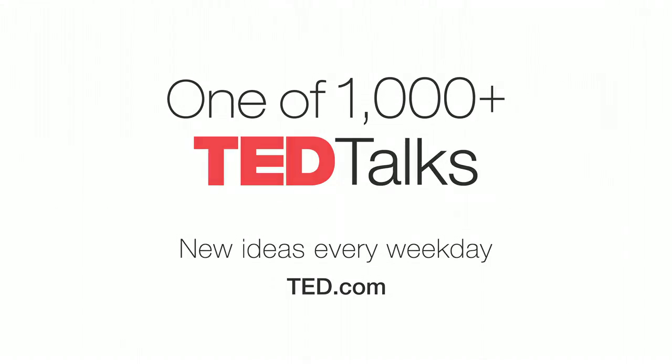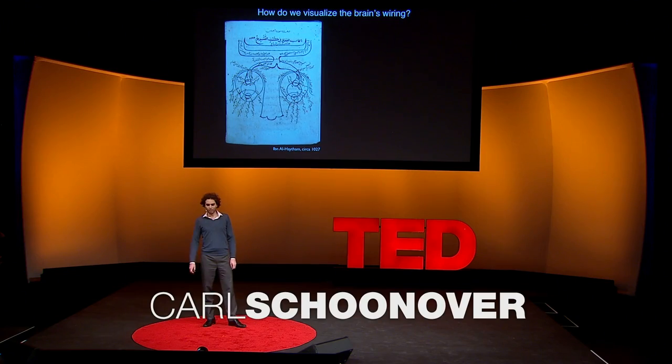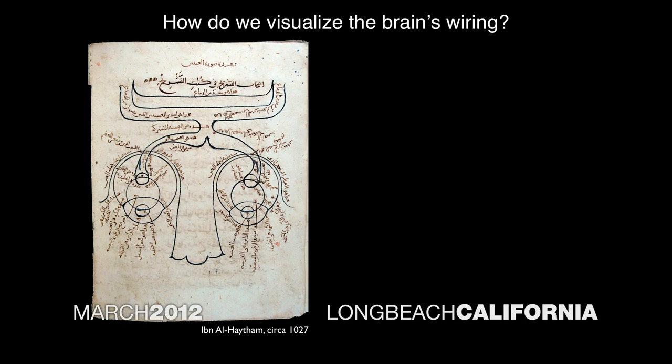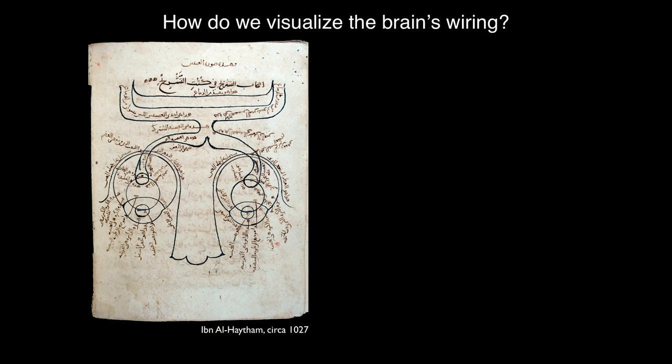This is a thousand-year-old drawing of the brain. It's a diagram of the visual system, and some things look very familiar today. There's two eyes at the bottom, optic nerve flowing out from the back. There's a very large nose that doesn't seem to be connected to anything in particular.